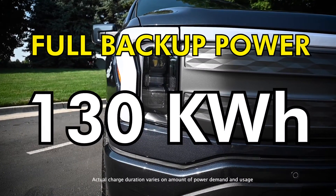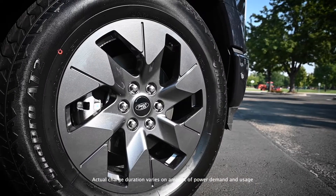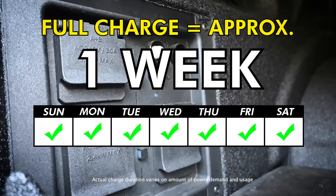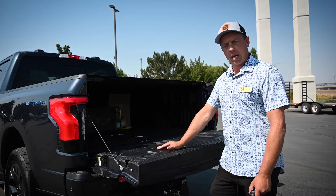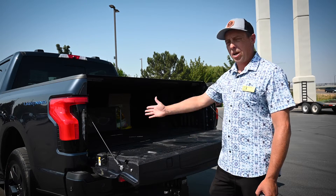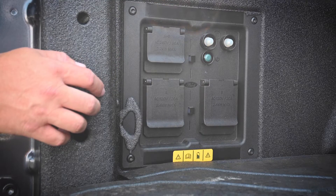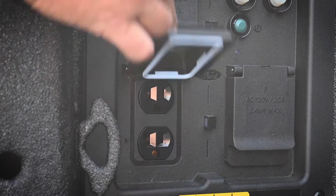So this thing will provide up to 130 kilowatt hours of power. If your power is to go out in your house and this has a full charge, that's about a week for a normal 2,000 square foot modest size house — an entire week, simply off of your vehicle. So it takes the place of something like a Tesla battery wall or a similar type device.